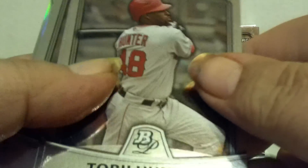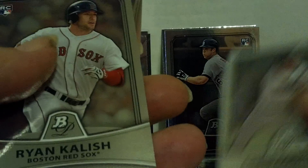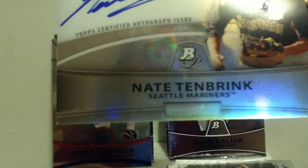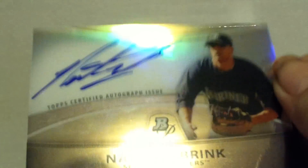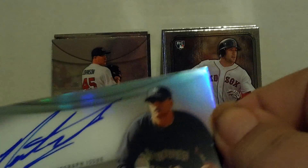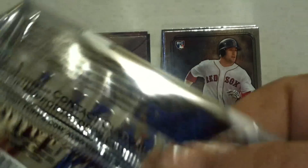Pack four — no autograph yet. I suspect I probably won't get one in this box; I've been pretty lucky recently and can't have it all the time. Oh, I see some refractor on the back. There's a Torrey Hunter, Chris Coghlan, Rylan Kalish rookie card... oh, it's an autograph! Nate Tenbrink, rookie autograph from the Seattle Mariners. I'm happy now. I've never heard of the guy, but I don't like getting shut out, and we got an autograph out of this blaster. I like it.